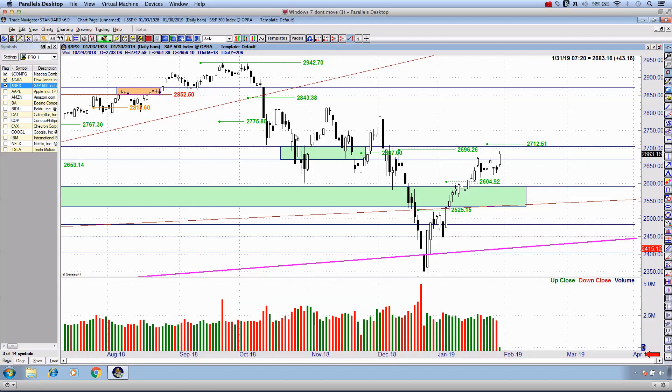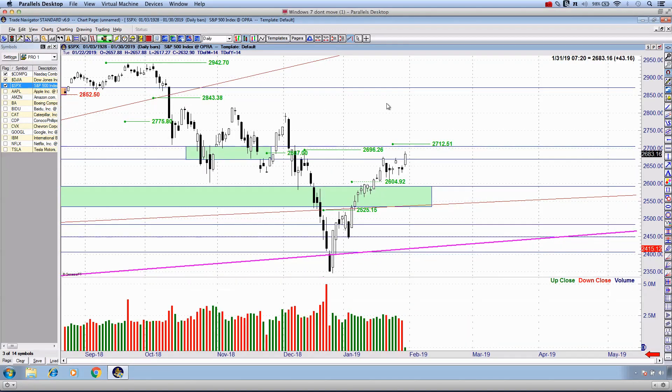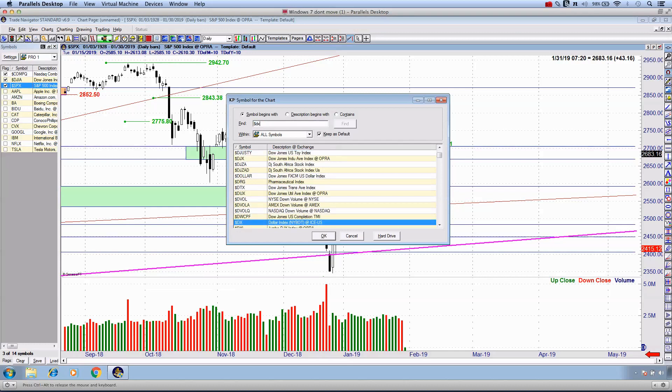The Dow Jones Industrial Average with about 10 minutes left in today's session is up very close to 1.5%, while the Nasdaq comparatively is up 2.5%. This is on the back of Fed comments from Powell today, really talking about normalizing the balance sheet — or the lack thereof — and dispelling any rumors of continued rate hikes moving forward for 2019. The markets have loved this.